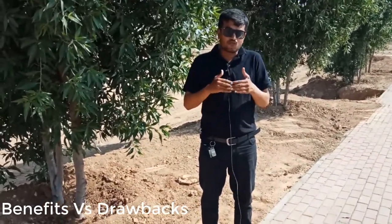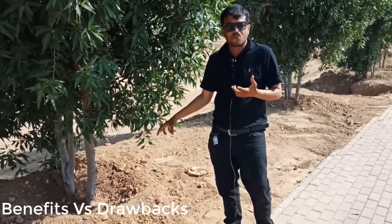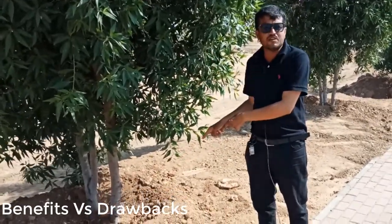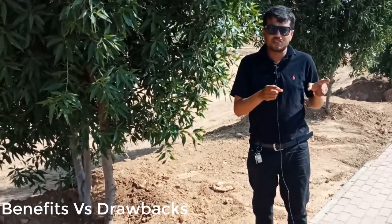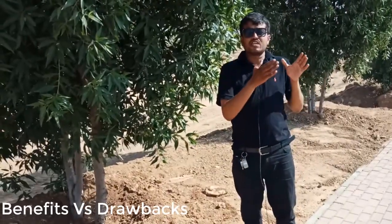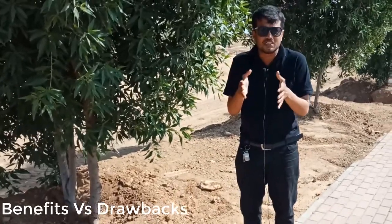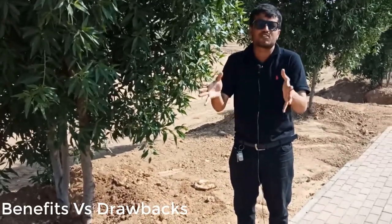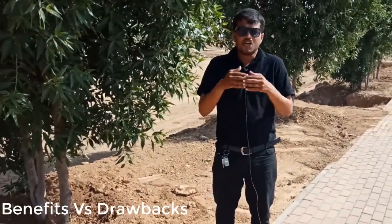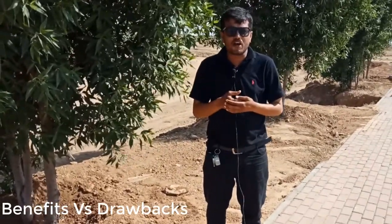This is a good tree, but there are drawbacks too. One of the drawbacks is its extensive root system. If water is not available nearby, the roots will travel towards water even after one kilometer. The roots will grow inside building structures, swimming pools, and ponds, causing them to rupture. In the past decade, there have been many noted complaints that ponds and swimming pools have been punctured by the roots of Conocarpus. This is a devastating drawback of this tree.